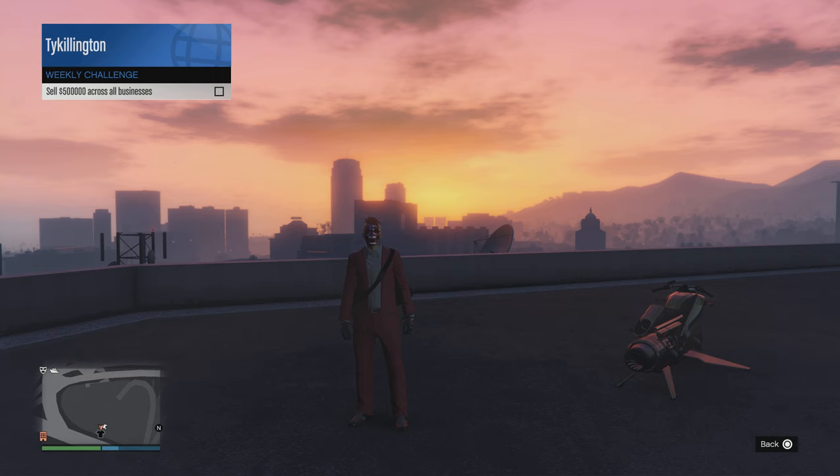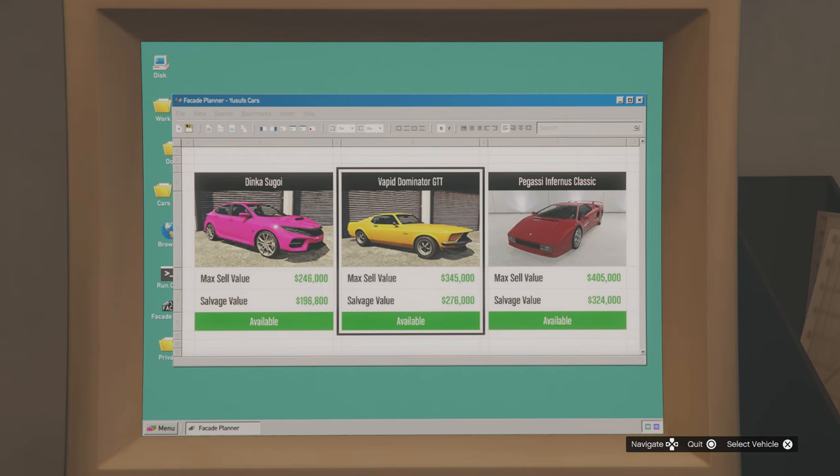Kicking off your money bonuses this week: not only do we have a $100,000 money bonus just for selling some of your businesses, you also get a weekly challenge $100,000 bonus for selling $500,000 across all of your businesses.